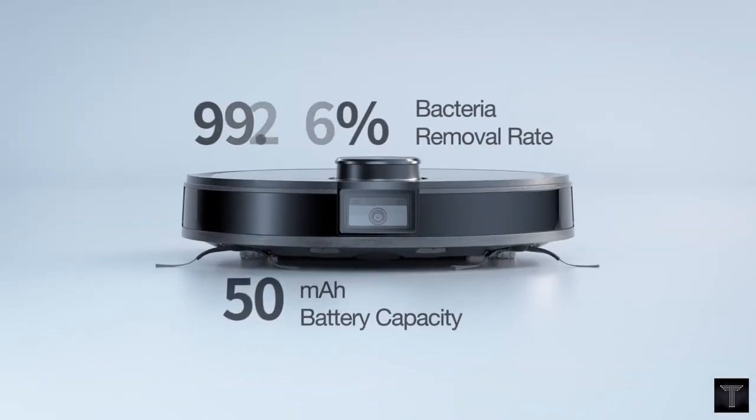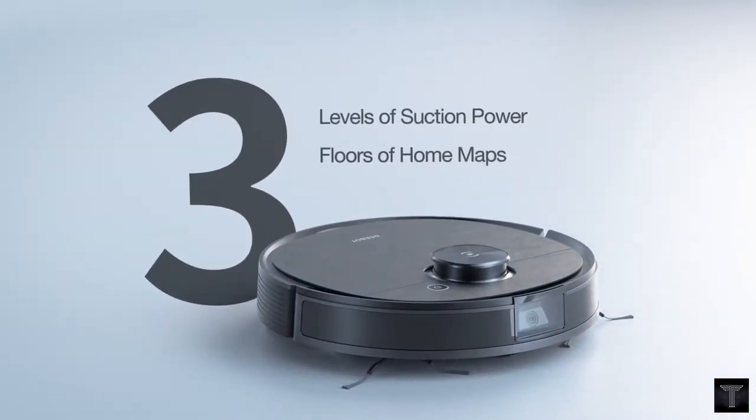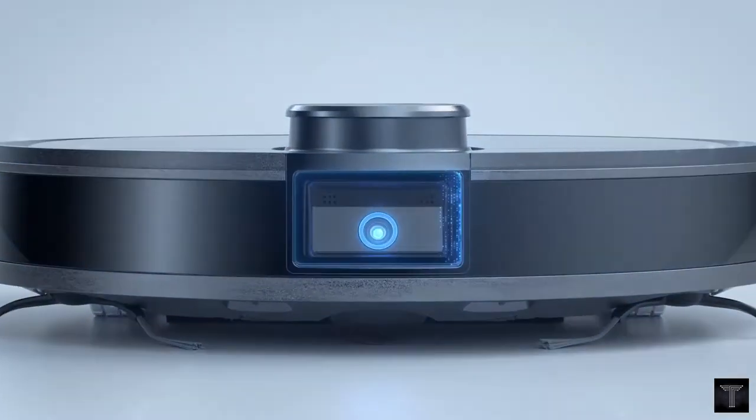Even 99.26% of bacteria can be removed, based on test results from the Hygiene and Microbiology Research Center in Japan, using the Osmo Slim as the test target.